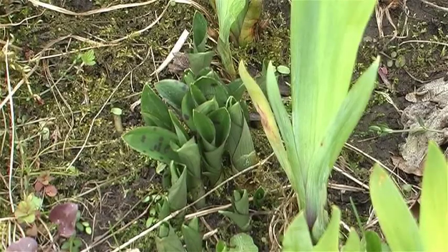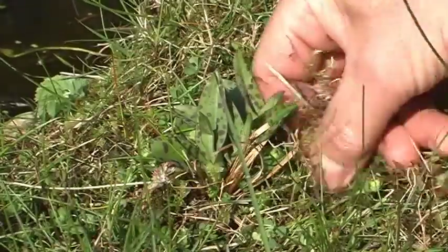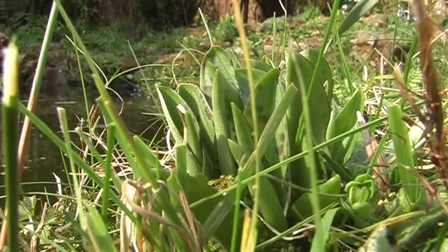Looking around the garden, orchids are coming up all over, especially around the edges of the pond. It's easy to recognise them because in most cases they have black spots on their leaves.